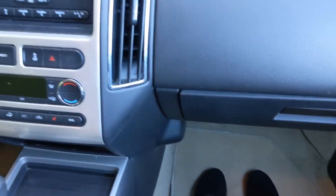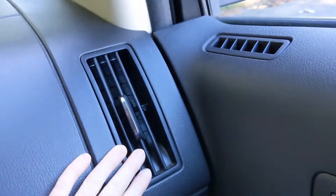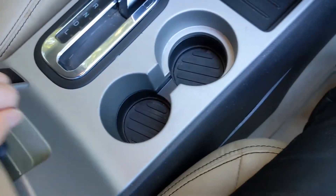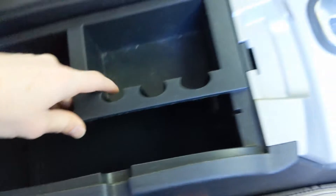Seated on the front passenger side of the vehicle, there's lots of legroom up here as well. You also get your cup holders, there's a glove compartment, your vents on this side as well, extra cup holders here, and a nice middle console with plenty of storage space.